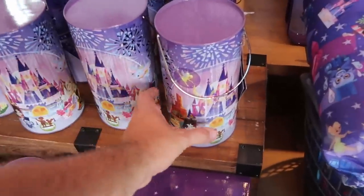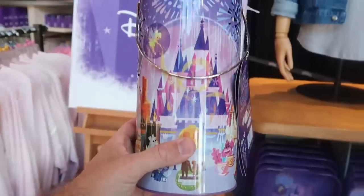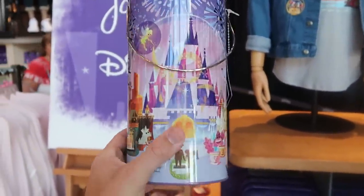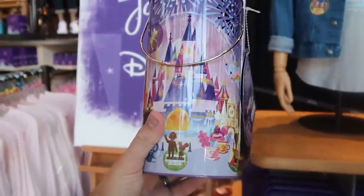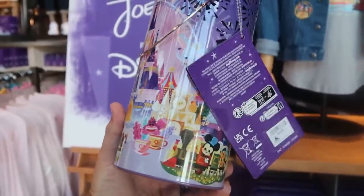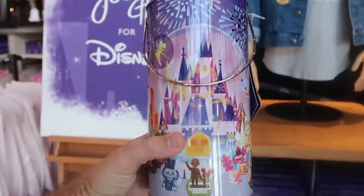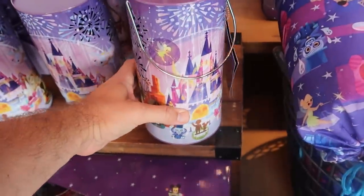Over here is actually a tin lantern. It does come with a little pull tab and this actually lights up. You can see where the fireworks are and how it would light up. This is really cool with Cinderella Castle, Walt and Mickey, Dumbo, Mickey Mouse down there with Pluto — $34.99 for that one.